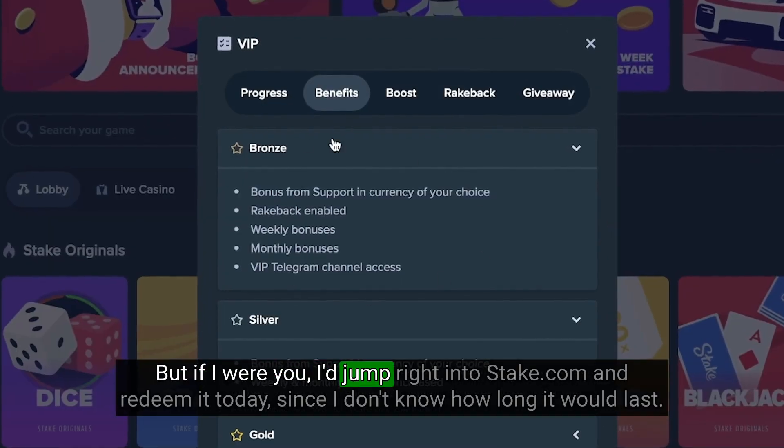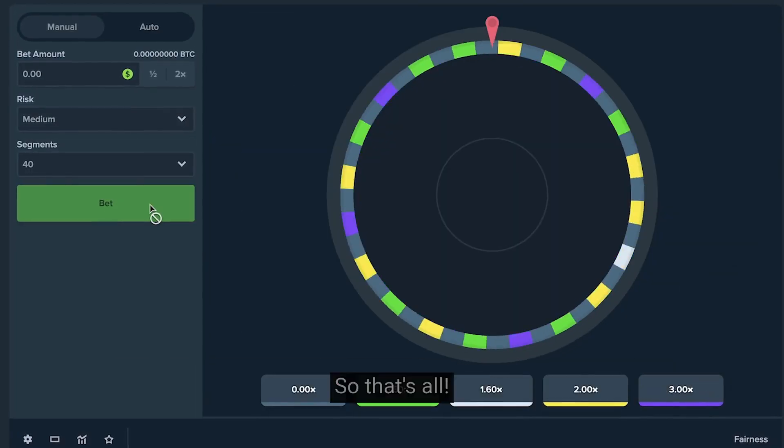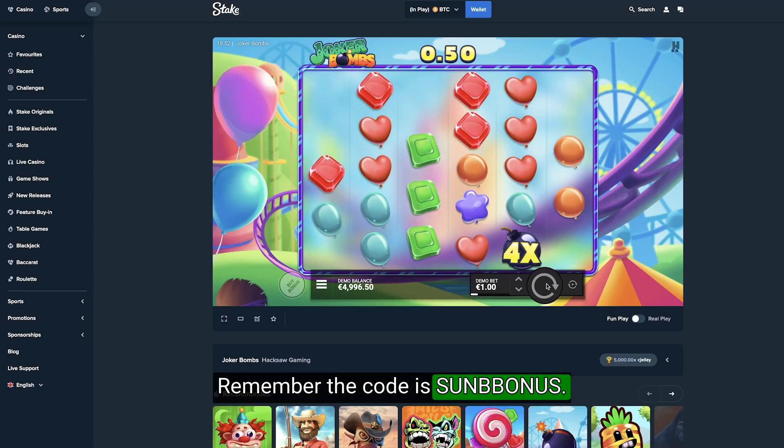But if I were you, I'd jump right into Steak.com and redeem it today since I don't know how long it would last. So that's all. Remember, the code is SUNBBONUS.